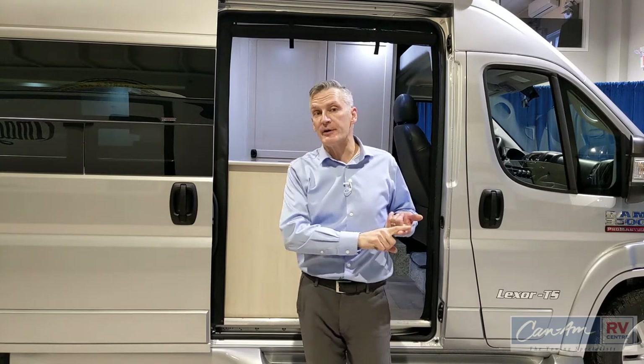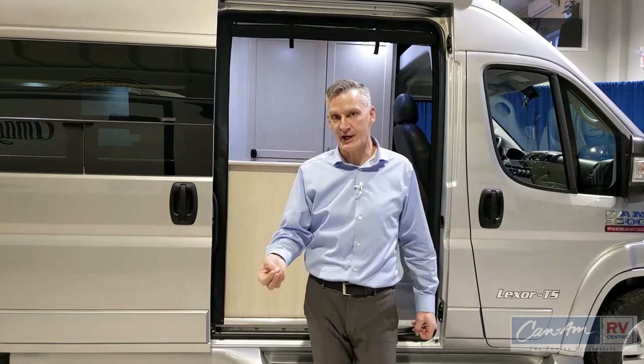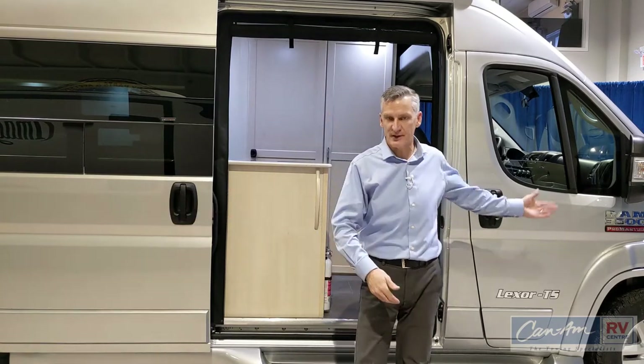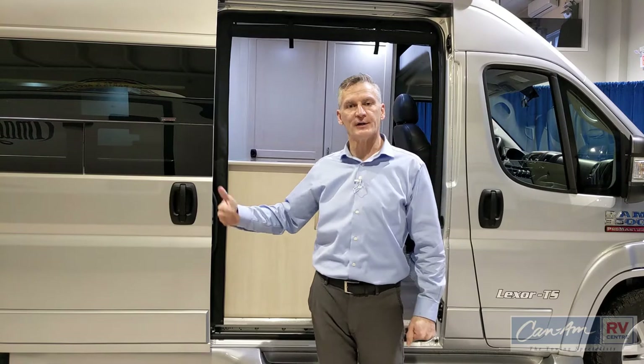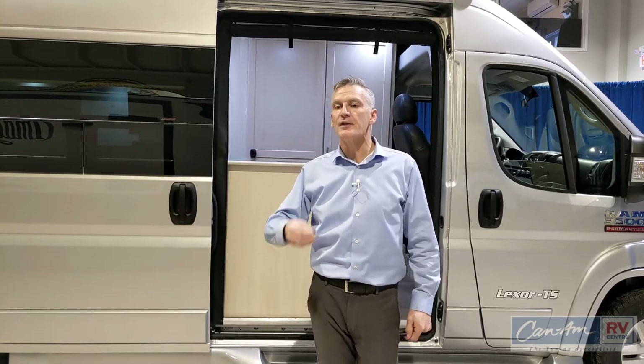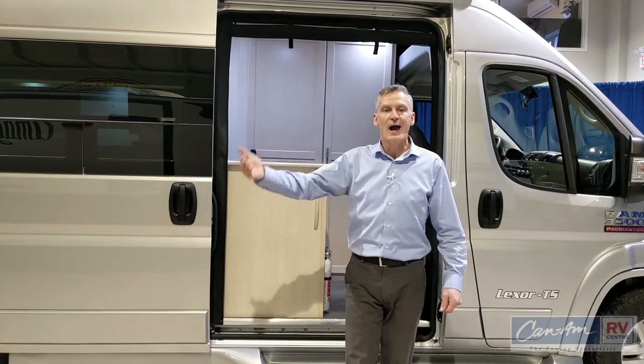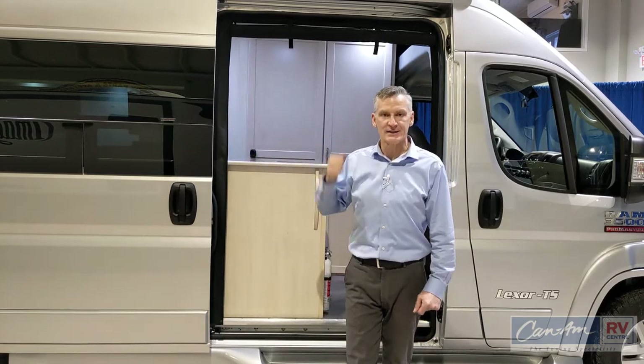Also for off-grid power, you should know that standard is a 2800 watt Onan gasoline generator. It pulls gas from the gas tank, so you're not going to limit your propane capabilities when you're off-grid. The final options are screens — you can choose the rear screen and/or the side sliding door screen.